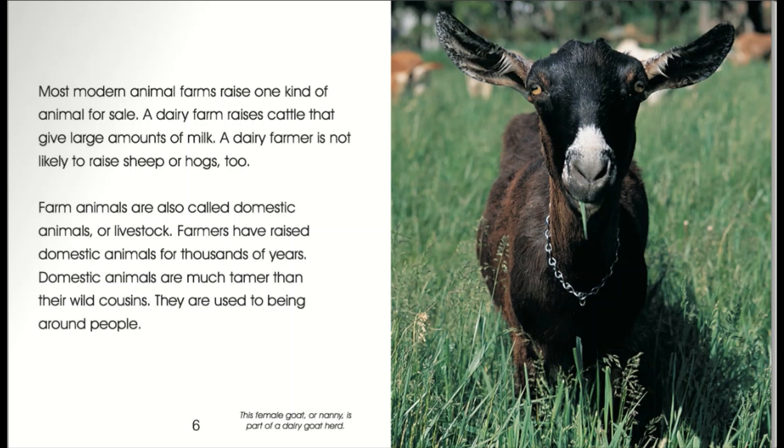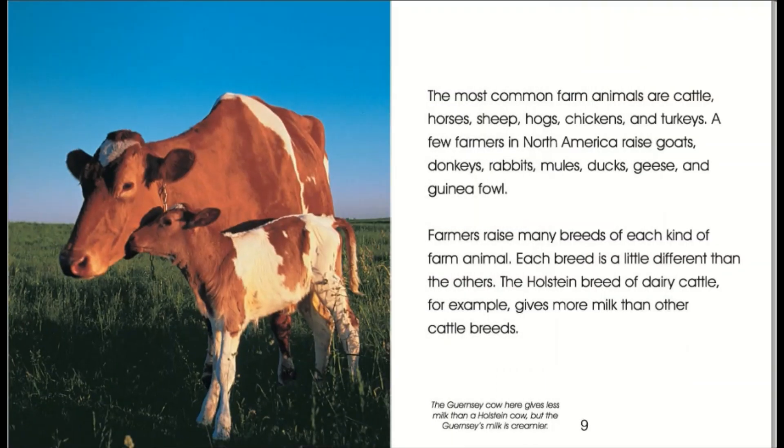This female goat, or nanny, is part of a dairy goat herd. The most common farm animals are cattle, horses, sheep, hogs, chickens, and turkeys. A few farmers in North America raise goats, donkeys, rabbits, mules, ducks, geese, and guinea fowl. Farmers raise many breeds of each kind of farm animal. Each breed is a little different than the others. The Holstein breed of dairy cattle, for example, gives more milk than other cattle breeds. The Guernsey cow here gives less milk than a Holstein cow, but the Guernsey's milk is creamier.